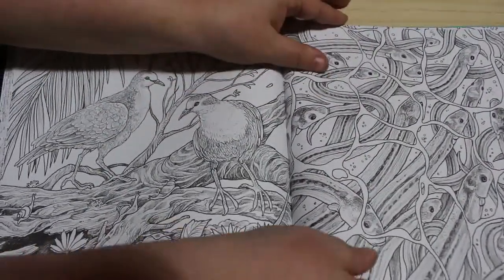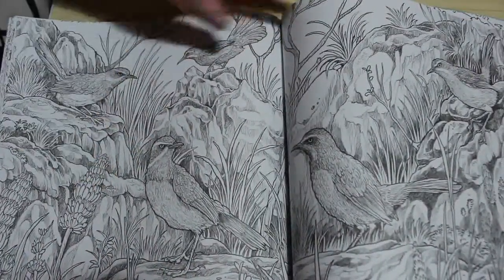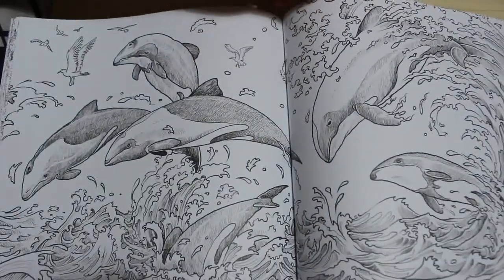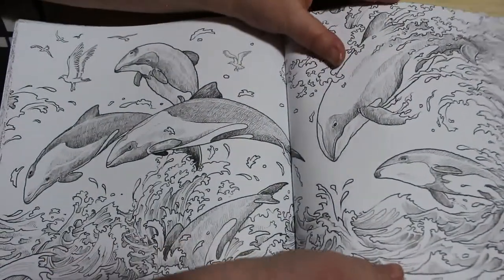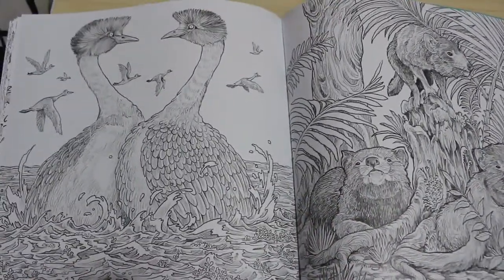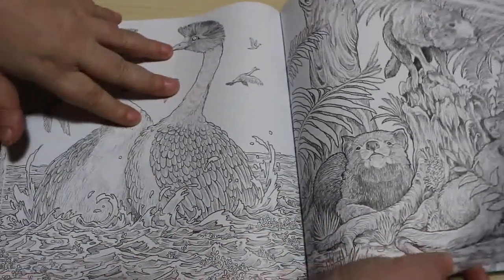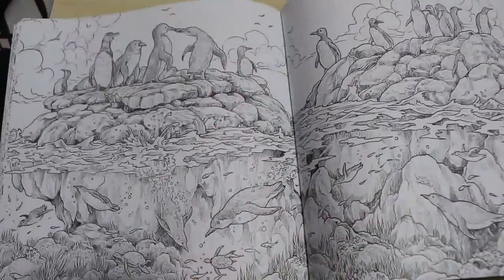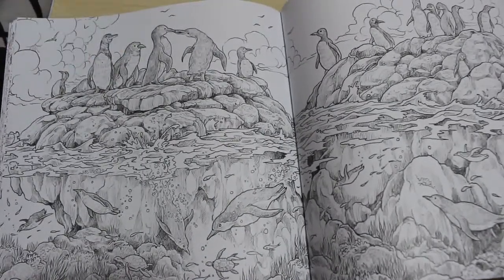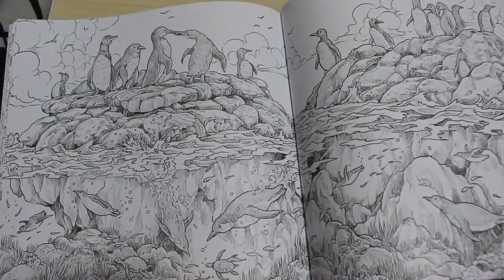Look at these birds — look how beautifully they're drawn. You just think, oh, this is wonderful. Like I said, you could just Google the pictures, the animals, because they list all the animals in the back, find a picture, and you could colour it the way you want — the way it would be in real life. Or you could just colour it completely fantastical. Or get two books and do one fantastical and one normal.